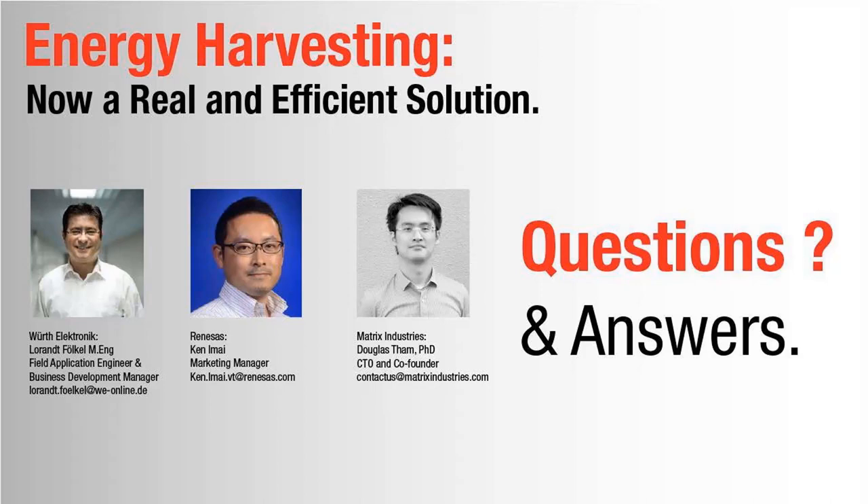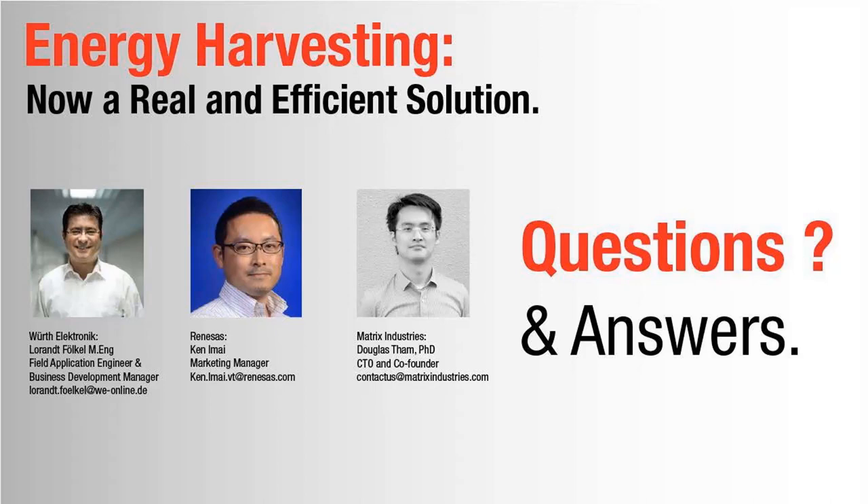Thank you to our presenters Ken, Douglas, and Laurent. Now, if you have any questions, please ask them in the questions box and our presenters will be answering them. This is Douglas from Matrix. The first question was: how much can the voltage of the harvested input be boosted? For example, trying to recharge a 14.4-volt rechargeable battery — how low could input voltage be and still be boosted to recharge it? On our modules, we support an output between 2 to 5 volts, so you would then need to boost that 2 to 5 volt output to interface with the 14.4-volt rechargeable.